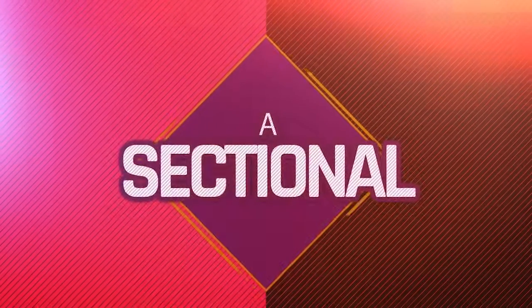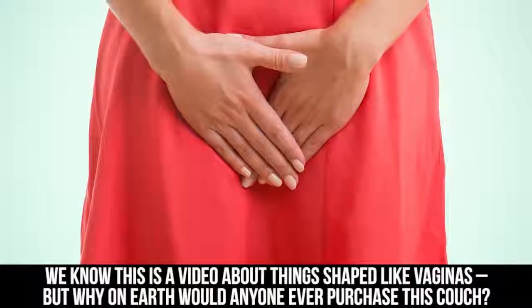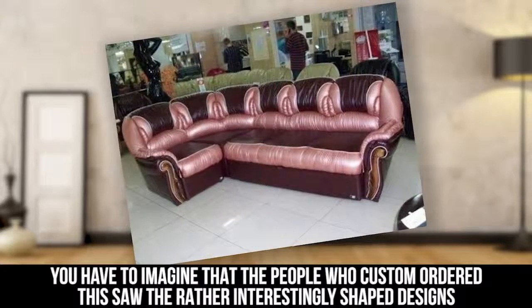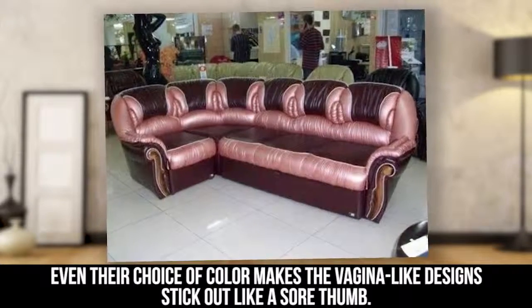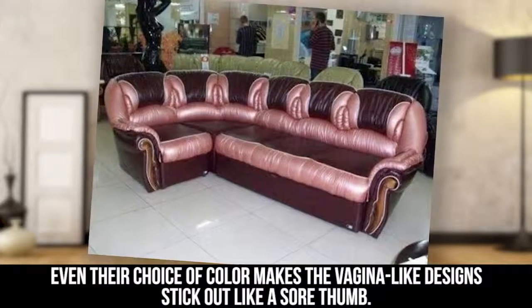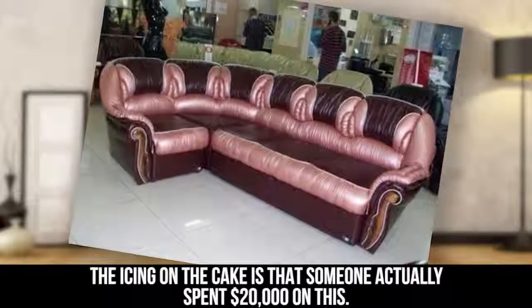A Sectional. We know this video is about things shaped like vaginas, but why on earth would anyone ever purchase this couch? You have to imagine that the people who custom ordered this saw the rather interestingly shaped designs along the back of the furniture. Even their choice of color makes the vagina-like designs stick out like a sore thumb. The icing on the cake is that someone actually spent $20,000 on this.